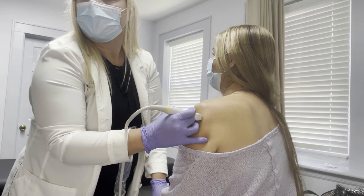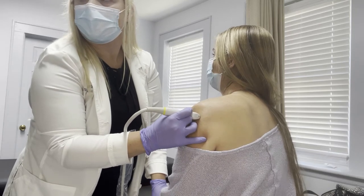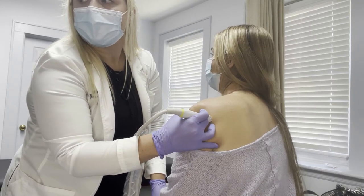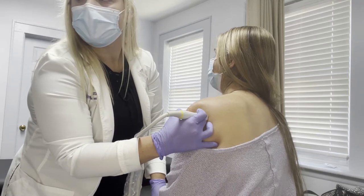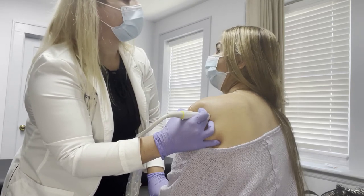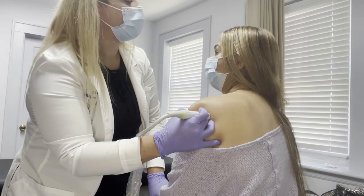I can see your infraspinatus and supraspinatus — those are the muscles for part of your rotator cuff. She does get a lot of pain in that area. Usually after she lifts her arm about four to five inches up is when the pain starts to increase, and the higher she lifts her arm the more pain she experiences.